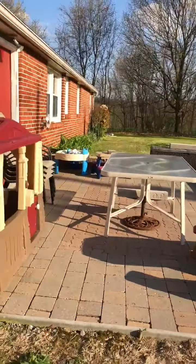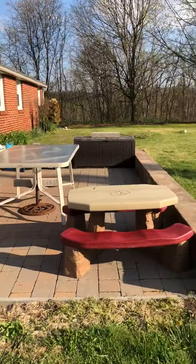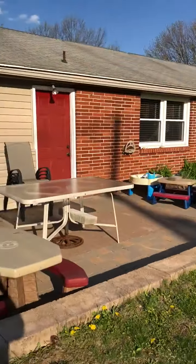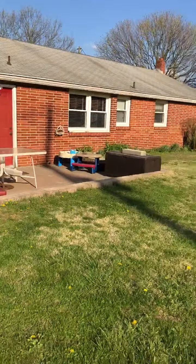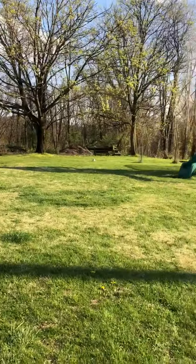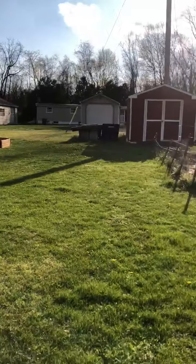This is the back patio. Looking at the house from the back and going around to the yard, there's a play set and a shed.